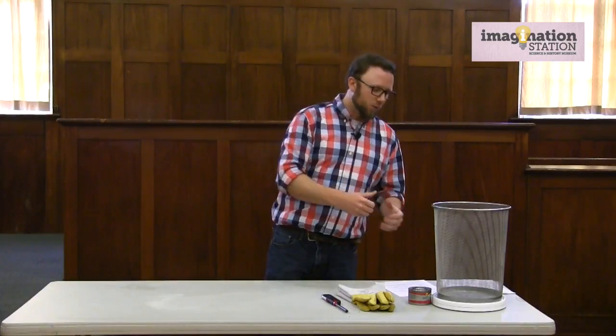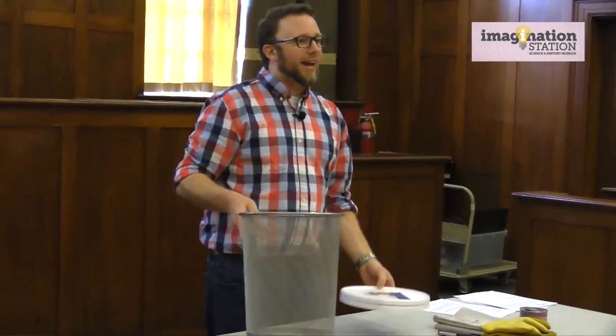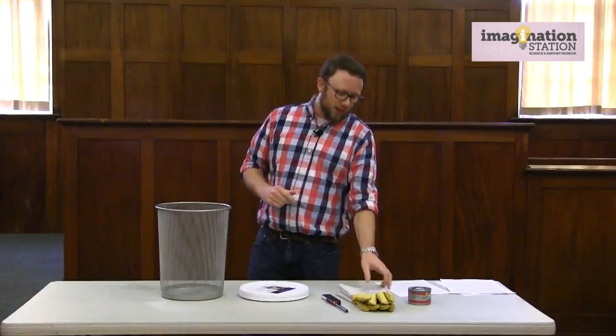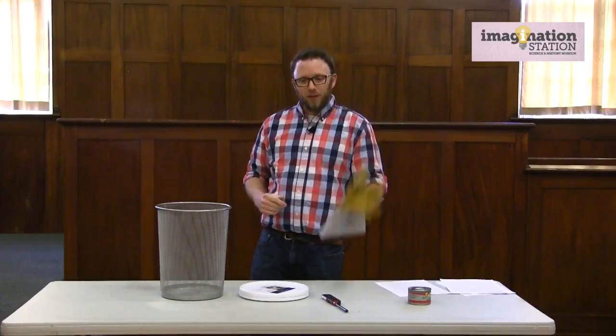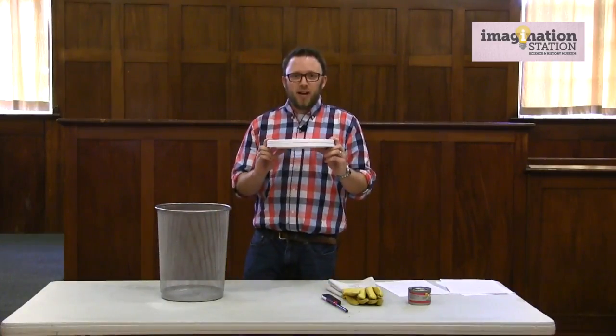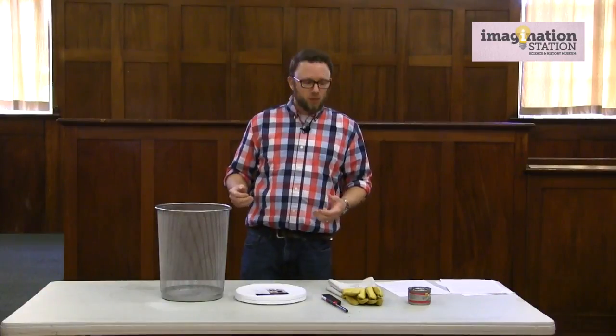The tornado we're going to do today is a fire whirl that you can actually replicate in your classroom. This is an experiment you want to do with adult supervision, and you want to make sure you have safety equipment such as a fire extinguisher as well as some safety gloves, preferably fireproof. The first thing you're going to use is a turntable or a lazy susan that you can pick up at any homewares department store.